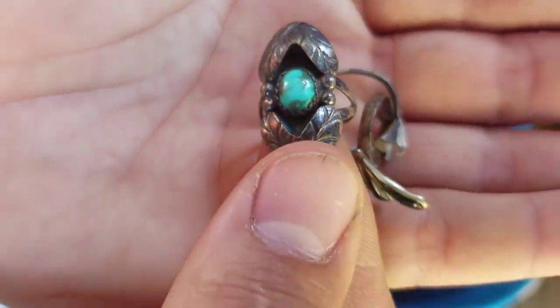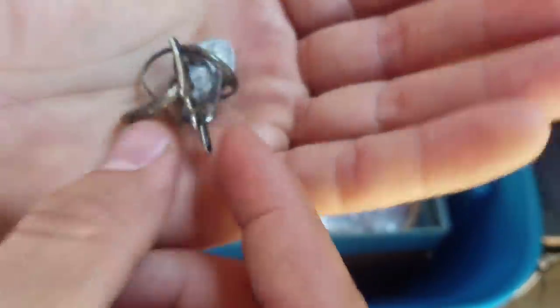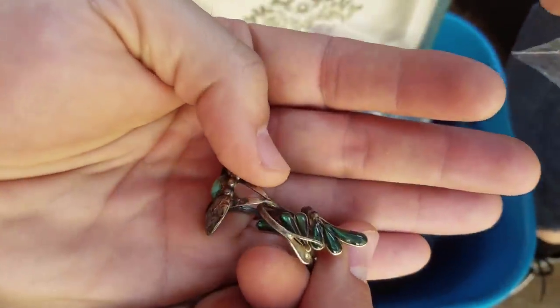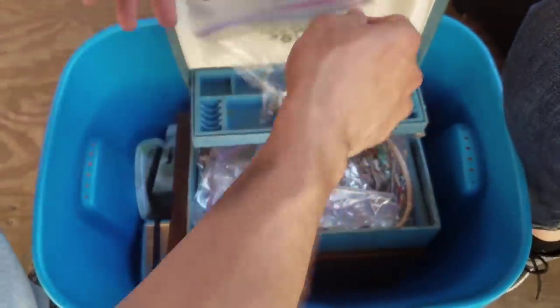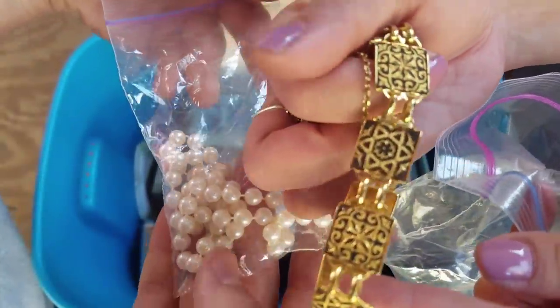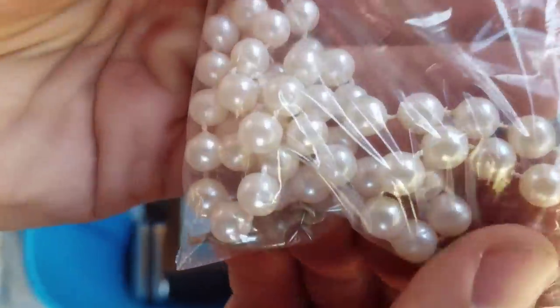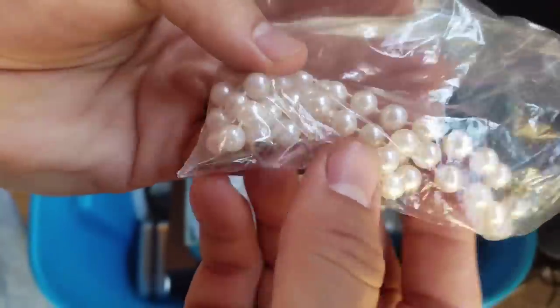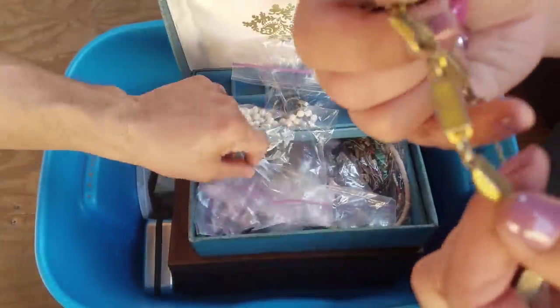Look at how old some of this is - it just needs cleaned up, there's the markings. You guys tell us all the time that some costume jewelry is worth just as much as the gold and silver. I don't see any markings on this but that's a really beautiful bracelet. This doesn't look like real pearls - see the string in between, that's just string. That says Jostens - that's the senior pin.